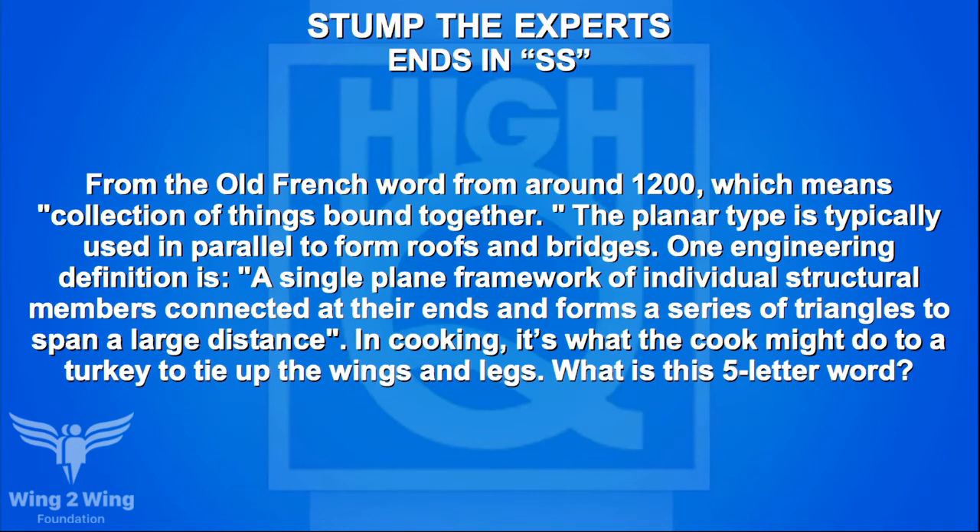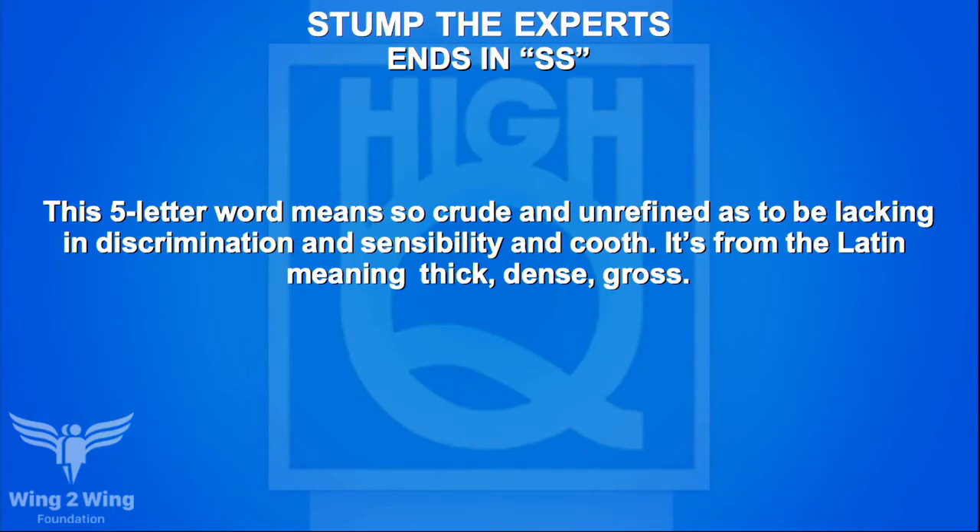A word-ending-in-SS question for Team B: from the Old French around 1200, meaning a collection of things bound together; the planar type is used in parallel to form roofs and bridges — a framework of individual structural members connected at their ends forming triangles to span large distances. In cooking, it's what a cook might do to a turkey to tie up the wings and legs. Team B guesses string — no. McAden guesses twist — it's truss, T-R-U-S-S. Team A's SS word: means so crude and unrefined as to lack discrimination and sensibility, from the Latin meaning thick, dense, gross — crass. Correct, 20 more points.